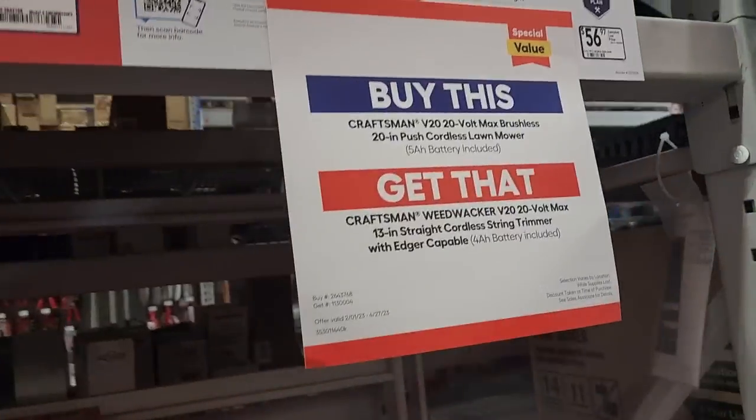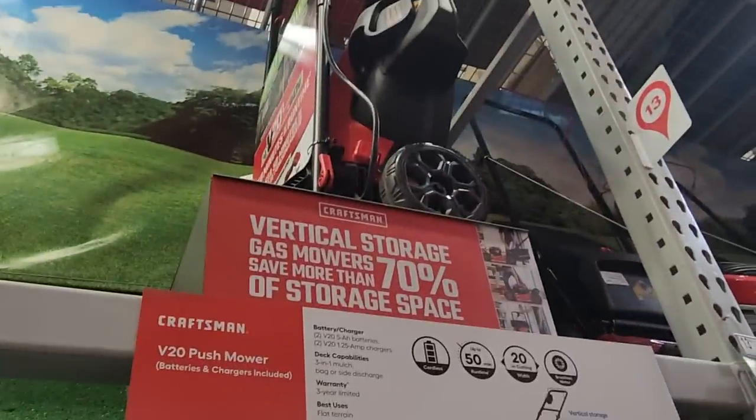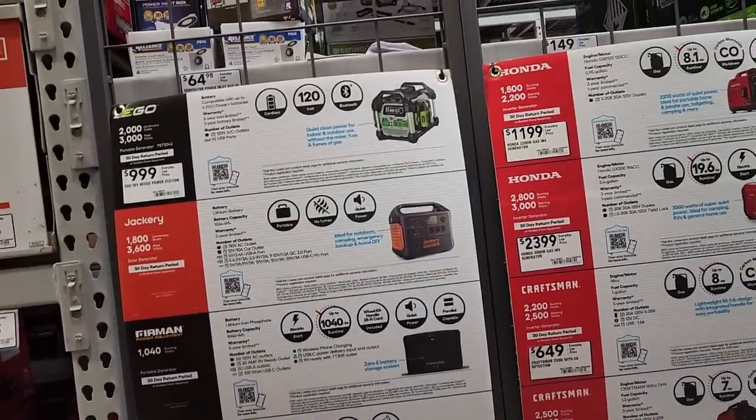You got the Craftsman — you buy a push mower and you get an edger and a string trimmer plus the mower. This is not my favorite, so moving on. We got the power stations.